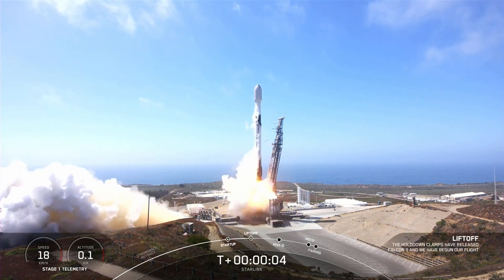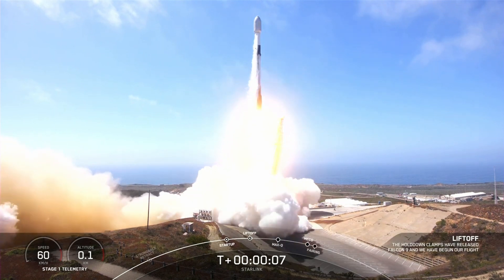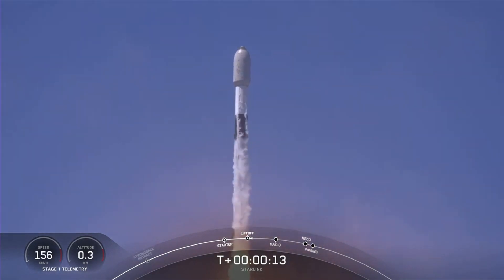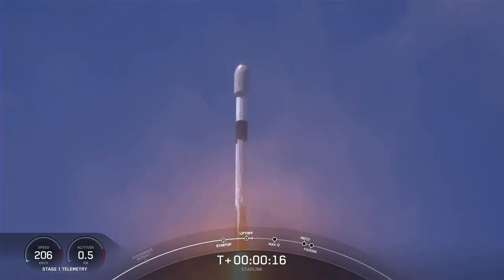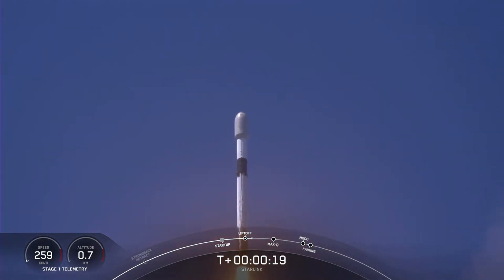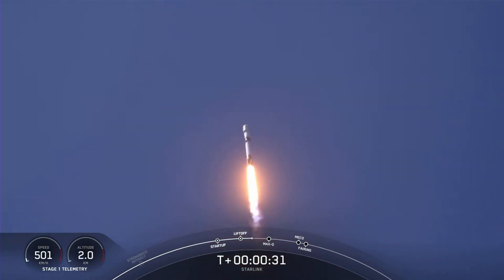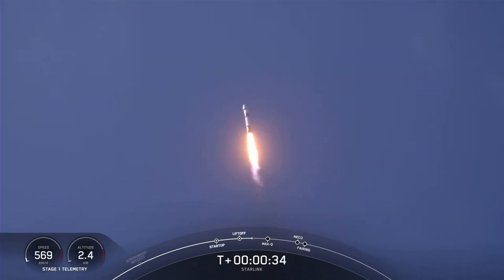Lift off! As you saw, we had a beautiful lift off of Falcon 9 from Vandenberg Space Force Station.